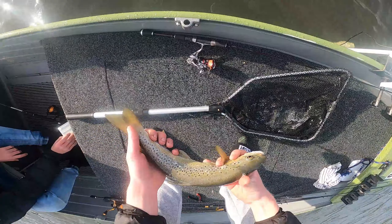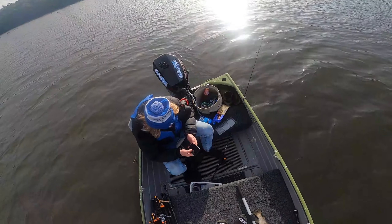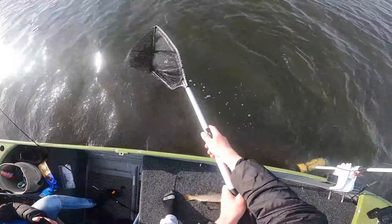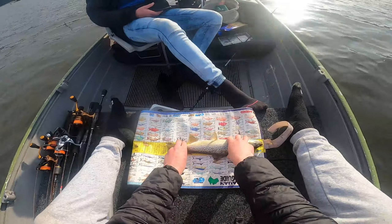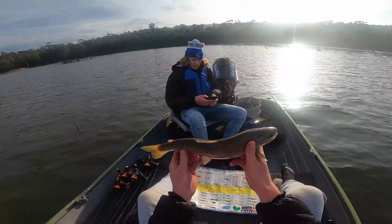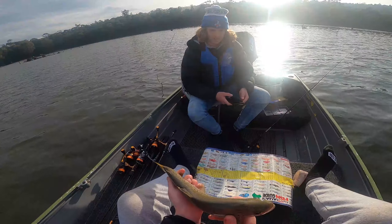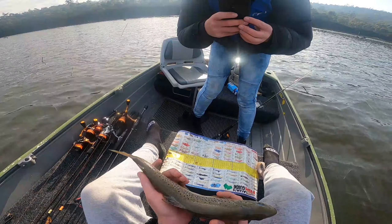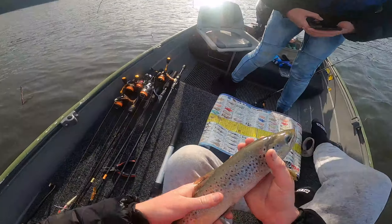So anyway, this one is going to be one for the dinner table. Considering it is a catch-and-take fishery, nobody really releases them here. If you want to chuck out the brag mat - we've got a 41 and a half centimetre brown. A pretty good one at that. Just grab a couple more. So anyway, we're going to keep this one today.